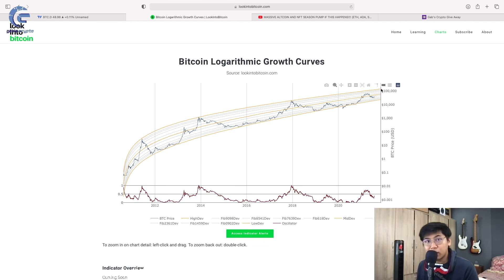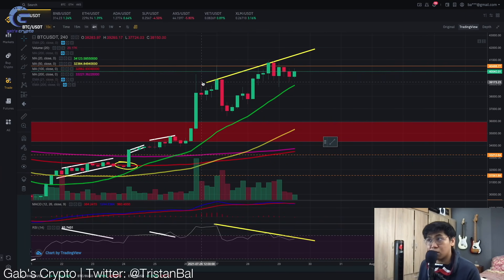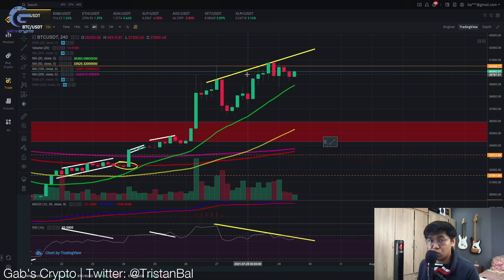In this video, the Bitcoin logarithmic growth curve has finally printed the $137,000 US dollar mark for the long term. But for the short term, we are seeing a major bearish signal. We will also be taking a quick look at a Bitcoin dominance update.